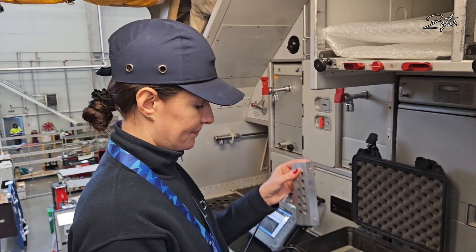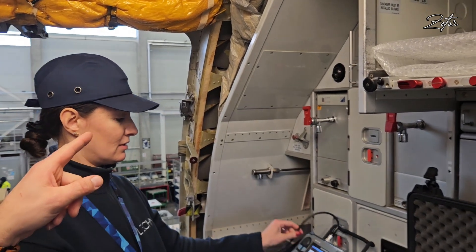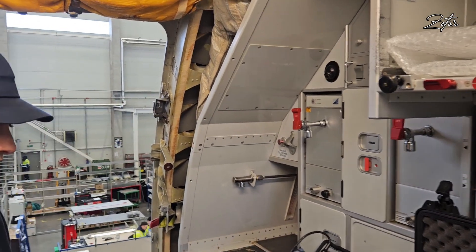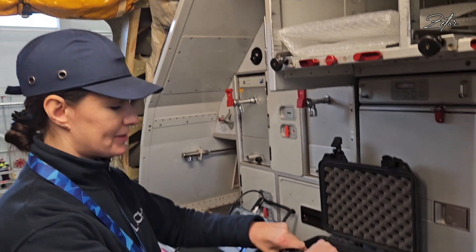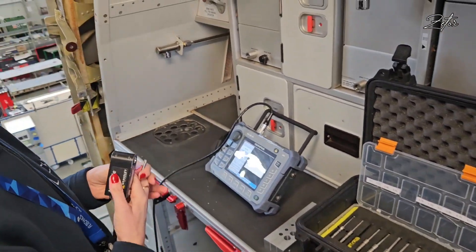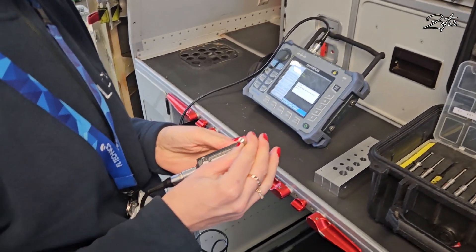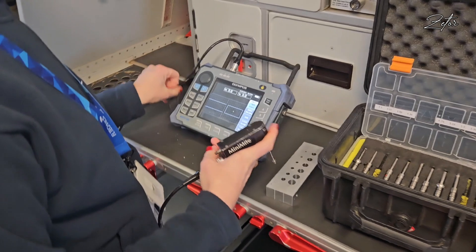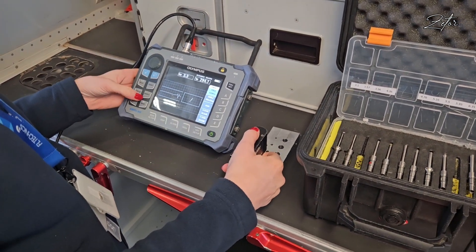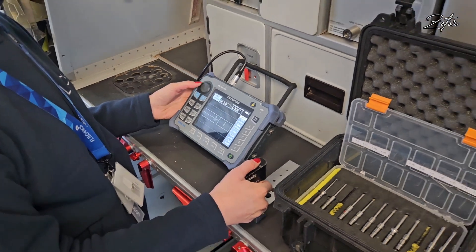So now we're in the galley of the second airplane, because Yolanta performed an eddy current inspection here before — on the doorstops — and she found some cracks which she's going to show us now. With the eddy current on a different reference standard, we need to first check that the tool is calibrated correctly before proceeding.